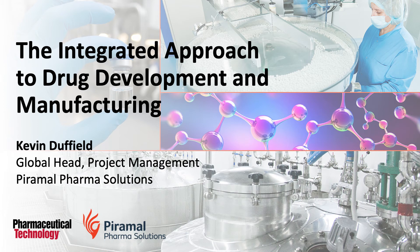Hi everyone. This is Amber Lowry, the Senior Editor of Special Projects for Pharmaceutical Technology, and I'm here with Kevin Duffield, Global Head of Project Management at Pyramol Pharma Solutions. Thank you for being here today, Kevin. Thank you, Amber. It's a pleasure to be with you today.